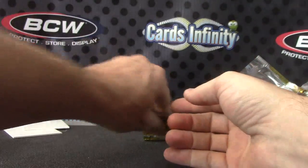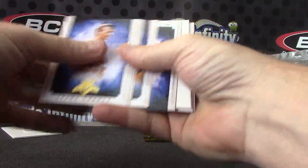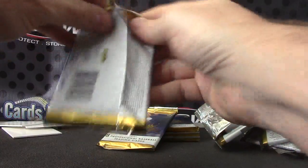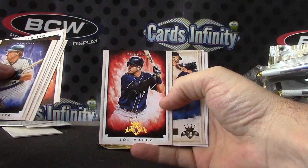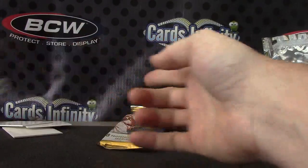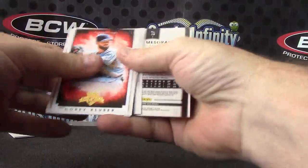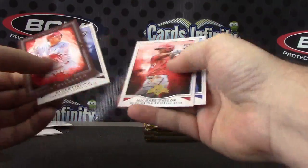Yadier Molina. Miguel Cabrera, Joe Mauer 23 of 25, Duke Snider. Devin Mesoraco.